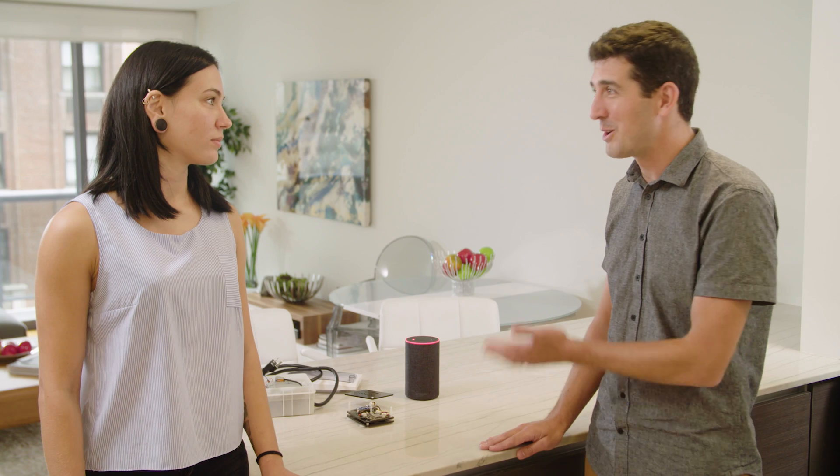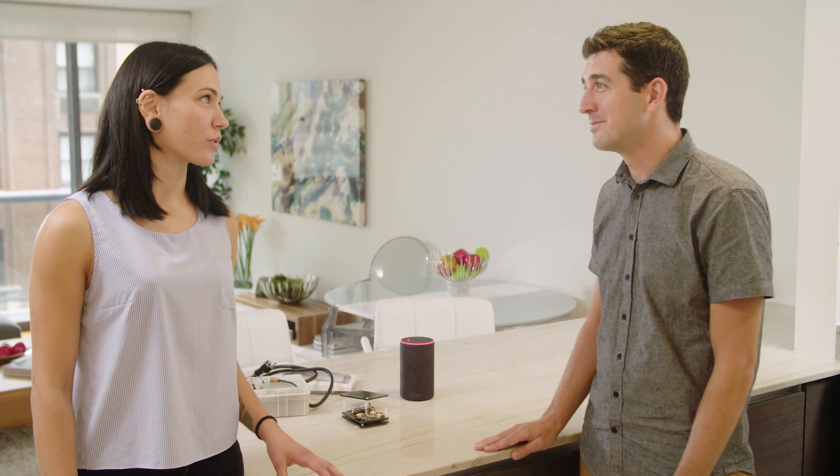Tell us about Clickatech — what do you do? Clickatech develops IoT solutions and products for companies. You've worked with Stonehenge to make their apartments smart. Yes, we have worked with Stonehenge for about five years and this is when this project rolled out.